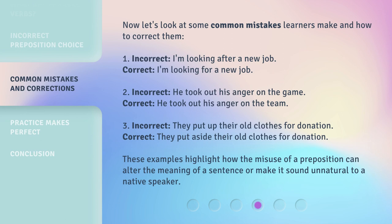Now let's look at some common mistakes learners make and how to correct them. 1. Incorrect: I'm looking after a new job. Correct: I'm looking for a new job. 2. Incorrect: He took out his anger on the game. Correct: He took out his anger on the team. 3. Incorrect: They put up their old clothes for donation. Correct: They put aside their old clothes for donation. These examples highlight how the misuse of a preposition can alter the meaning of a sentence or make it sound unnatural to a native speaker.